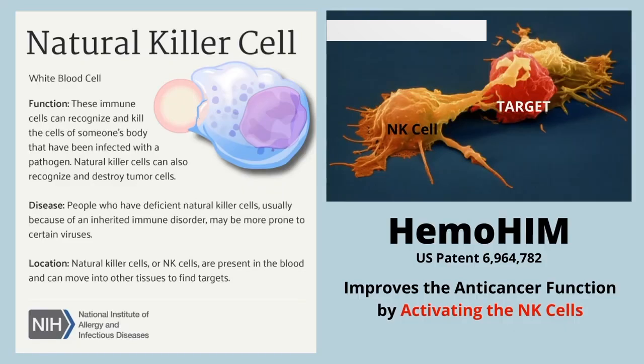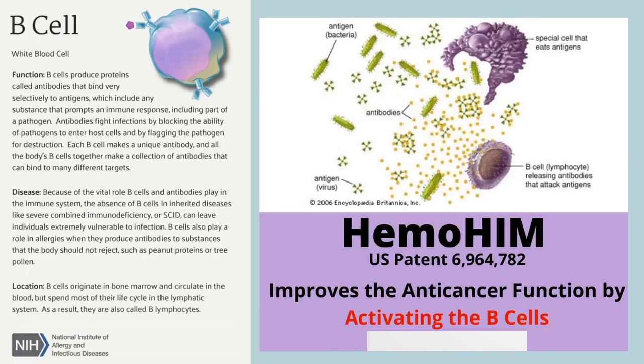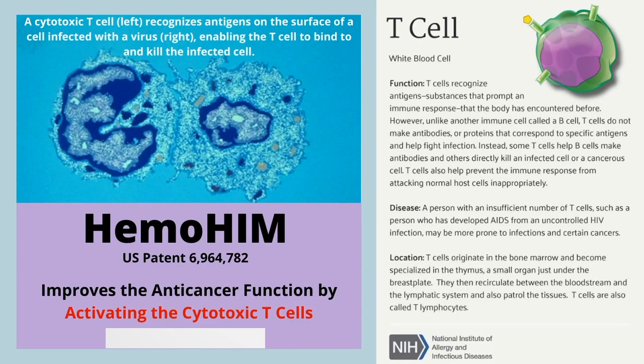Hemohem activates natural killer cells — immune cells that recognize and kill cells in the body that have been infected with a pathogen. It also activates B cells, the white blood cells that produce proteins called antibodies which bind selectively to antigens. Finally, Hemohem also activates your T cells, another type of white blood cell that recognizes antigens and substances that prompt an immune response.